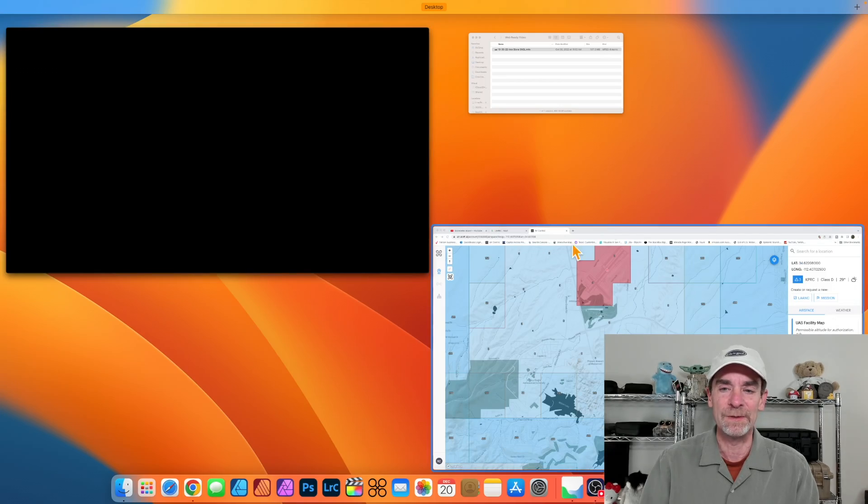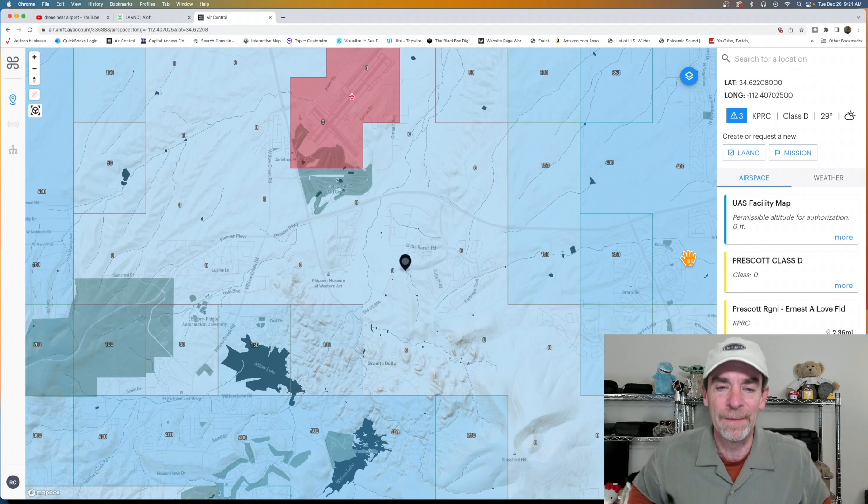I'm going to switch over here and show you Aloft — this is one of the apps I use for submitting my requests whenever I'm doing work in a LAANC area.